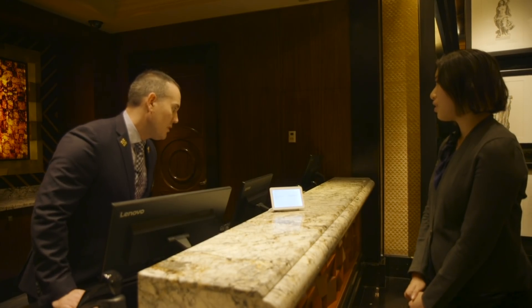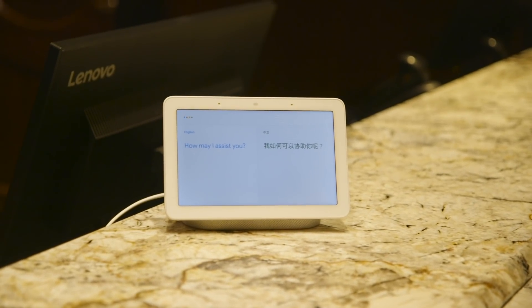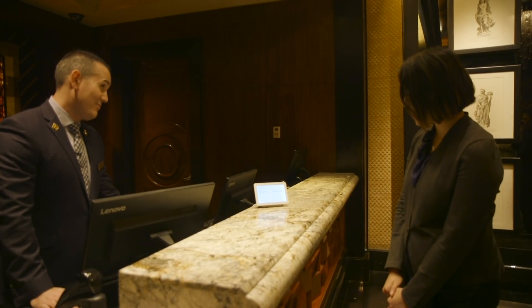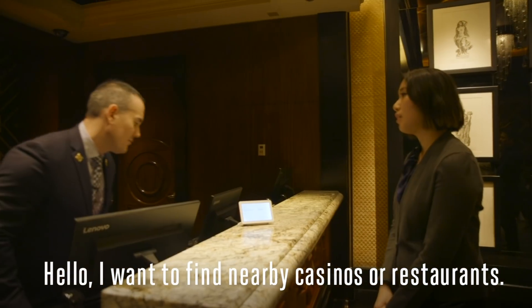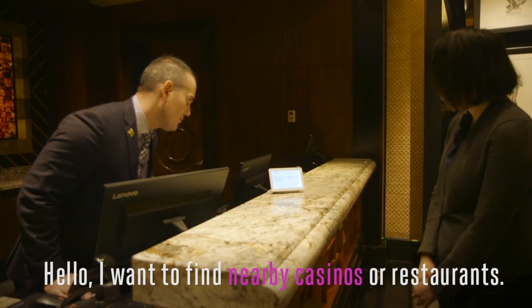Okay, let's start. How may I assist you? I want to find the restaurant here.